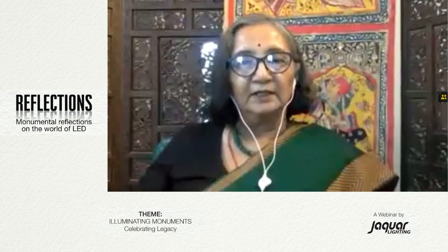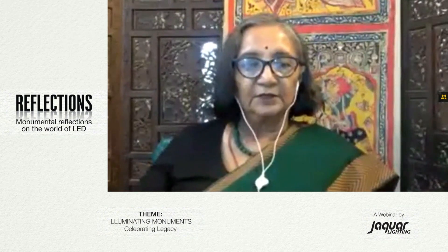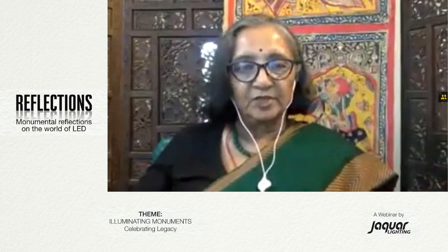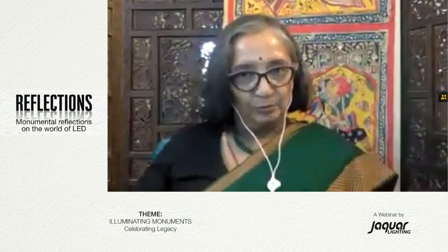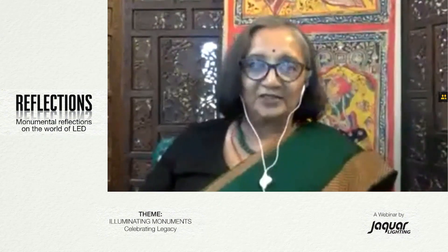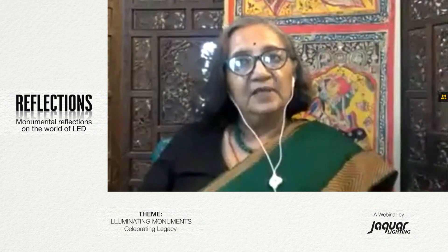Facade lighting of heritage buildings has now come up in India, but unfortunately we also have a lot of colored lights which make buildings almost look like a pastry, and that's where you lose the nuances and the real character of the building. When you're putting in colored lights — something I noticed just seeing some of the presentations — I felt I should bring it to your notice.